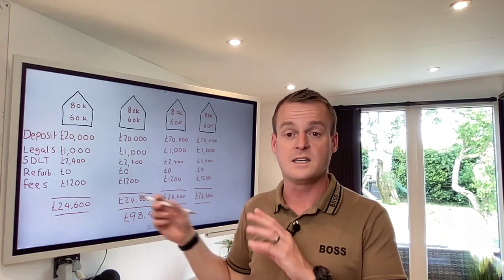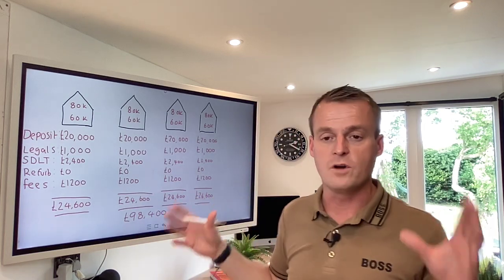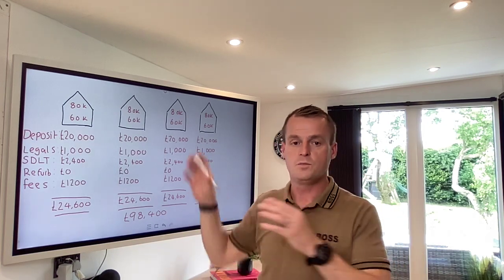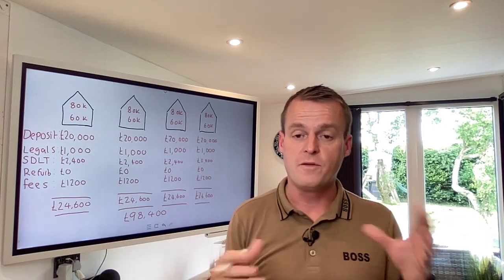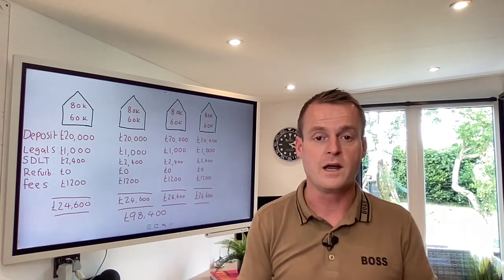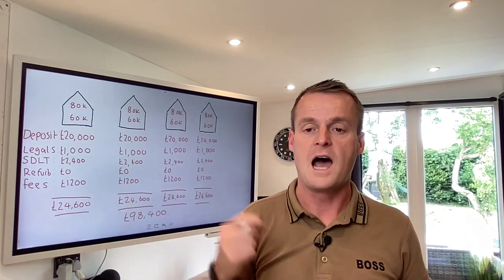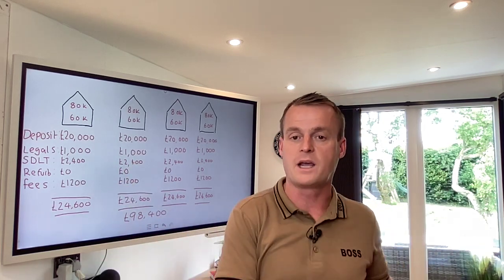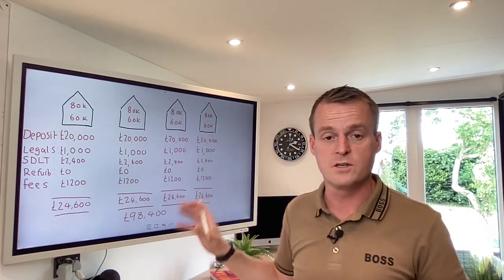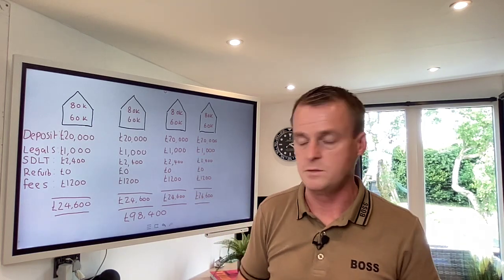You do need access to other capital on the side, because it's always good to have a contingency. When you've got a significant portfolio, roughly 1% of each property's value is a good figure to have as a slush fund or accessible funds, in case the boiler breaks or you need a new roof. It doesn't have to be in your bank account - it could be access to money on a credit card - but you need access to a bit of a slush fund.